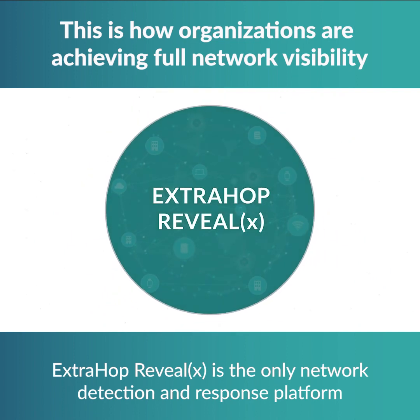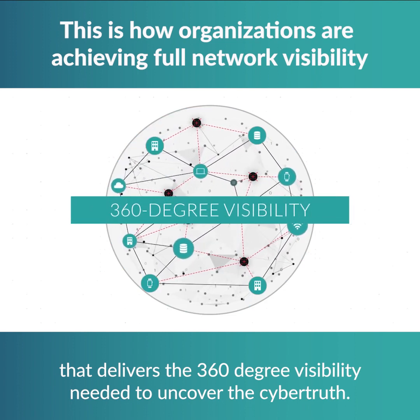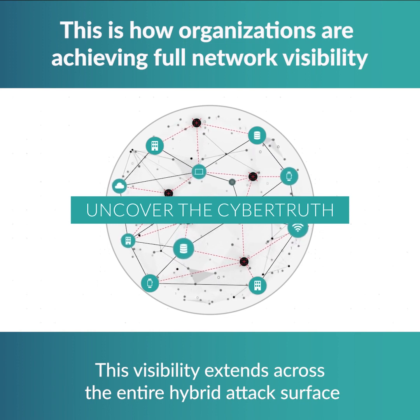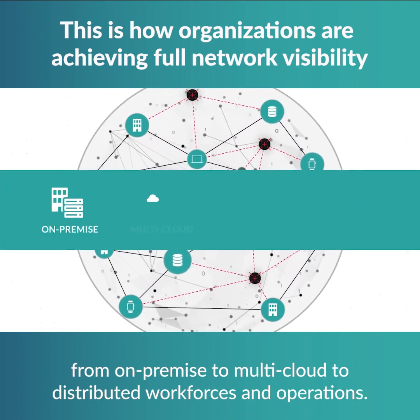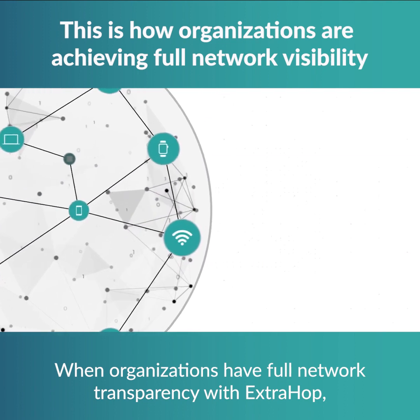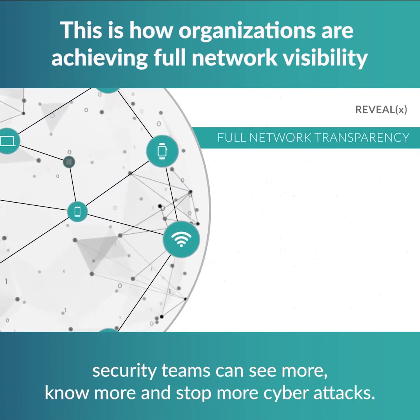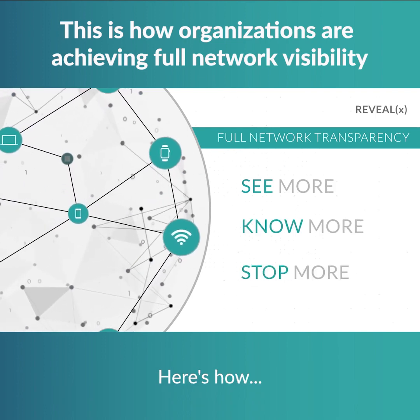ExtraHop RevealX is the only network detection and response platform that delivers the 360-degree visibility needed to uncover the cyber truth. This visibility extends across the entire hybrid attack surface — from on-premise to multi-cloud to distributed workforces and operations. When organizations have full network transparency with ExtraHop, security teams can see more, know more, and stop more cyber attacks. Here's how.